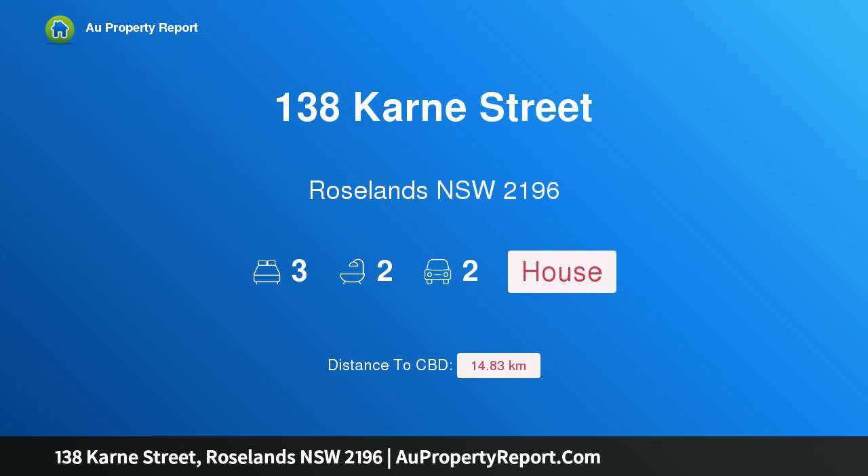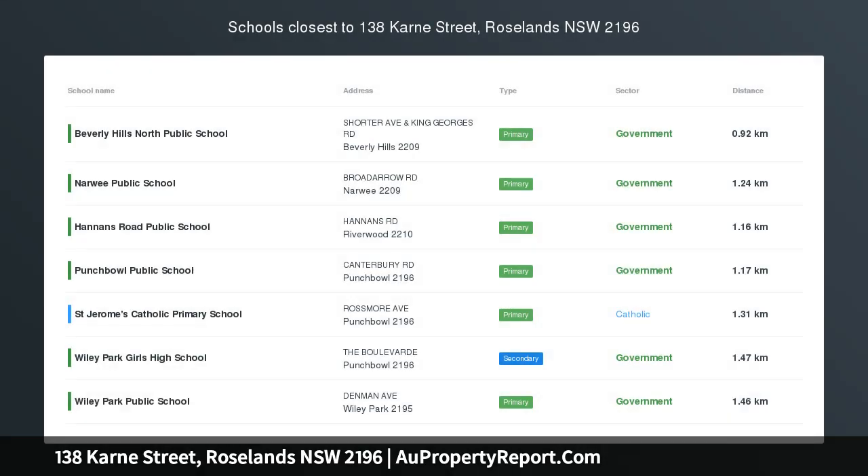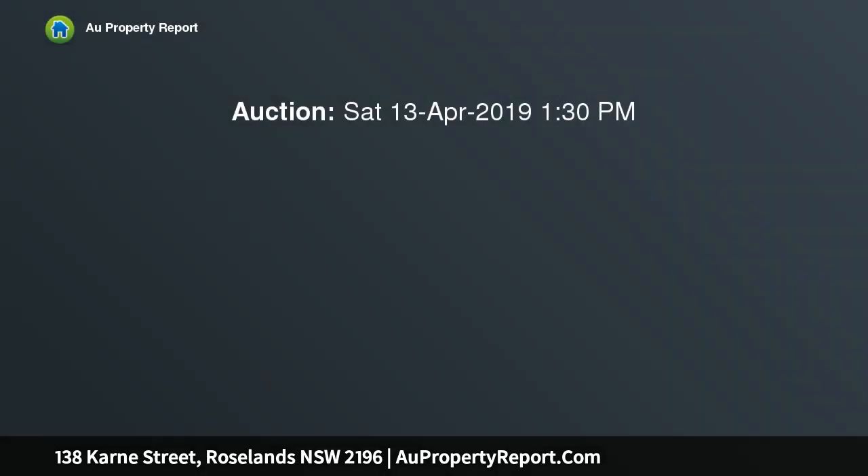Hi, I am glad to introduce property 138 Kahn Street, Roselands New South Wales 2196. Low maintenance, huge potential.